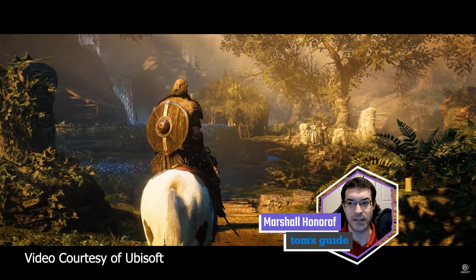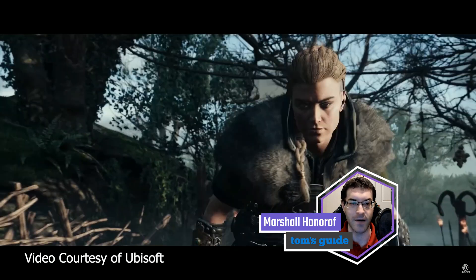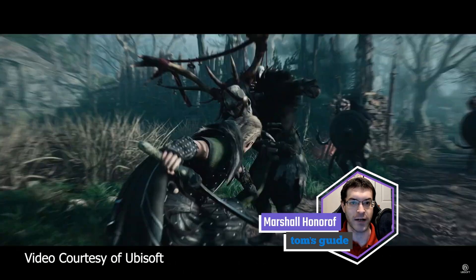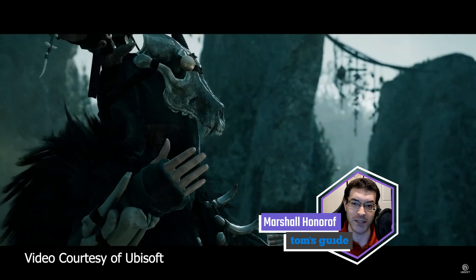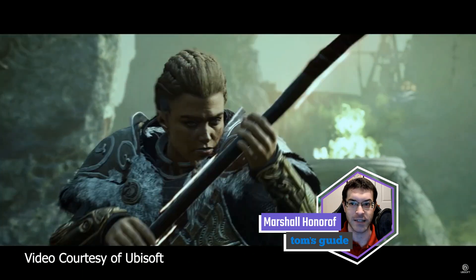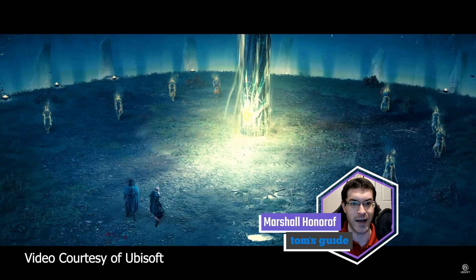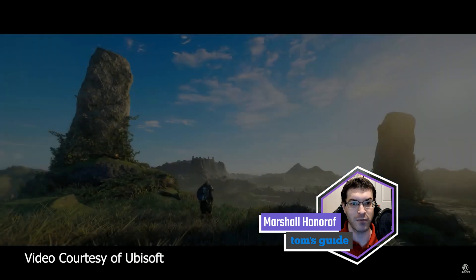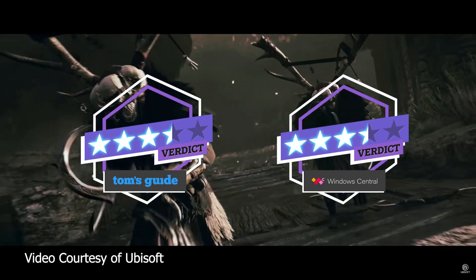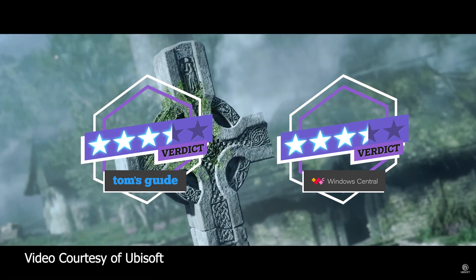I can't imagine that series fans will be talking about this one for years to come, but I also can't imagine that they'll walk away disappointed. If you've got $40 to spare and are eager to see what the season pass will bring next — Wrath of the Druids is the first of two major expansions, the next is called The Siege of Paris — Wrath of the Druids is a fine investment. But if you already tried sinking dozens of hours into Assassin's Creed Valhalla and bounced off before the end, Wrath of the Druids probably won't lure you back in. It doesn't reinvent the wheel, but does right by its legacy, with Windows Central and Tom's Guide scoring it a 3.5 out of 5.